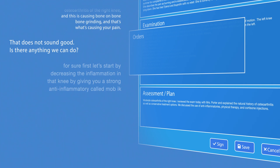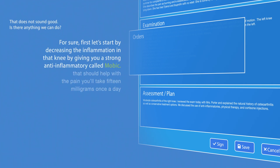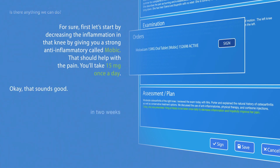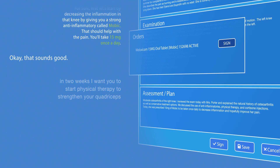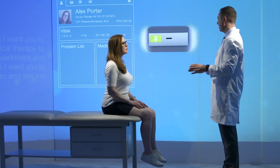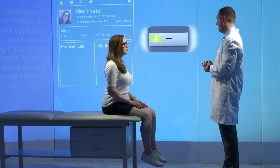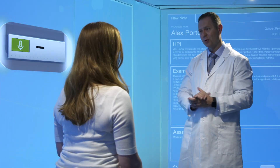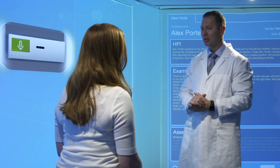From here, the virtual assistant engages in a conversation with the physician to complete the orders and sign the note, further reducing burden and eliminating rework. And then in six weeks, I want you to return and see me. If you're not significantly better by then, we'll talk about doing a cortisone injection and getting an MRI of the right knee. Does that sound like a plan? Do you have any questions for me? No questions. Thank you for all your help. You're welcome. Why don't you come with me, we'll get you checked out.